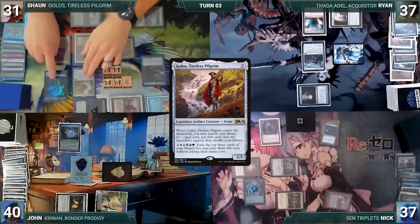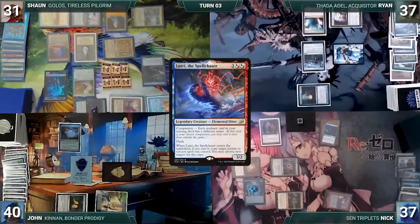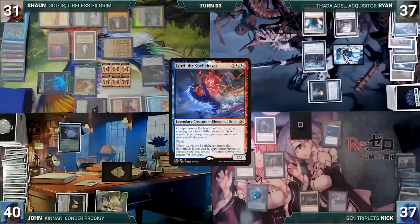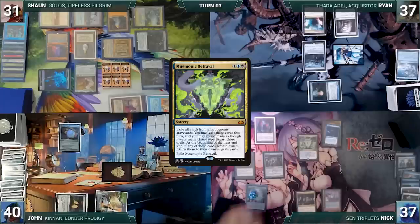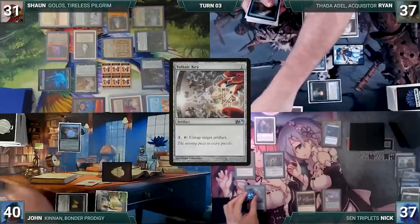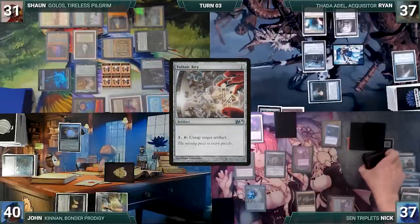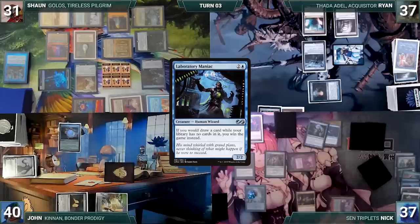Sean casts his commander Golos, Tireless Pilgrim, fetching Karakas onto the battlefield tapped, then pays three to put companion Lutri into his hand. Ryan draws and attacks John with Thada Adel — John blocks with the spirit token. Nick draws, activates Wishclaw fetching a card and passing it to Sean. He casts Mnemonic Betrayal, exiling each opponent's graveyard. He casts Black Lotus twice from exile, Voltaic Key, and Wish for X=2 to fetch Time Vault. He activates Voltaic Key to untap Time Vault, then presents the Key-Vault loop, taking infinite turns. He eventually casts Laboratory Maniac and attempts to draw from an empty library — Nick wins game one.